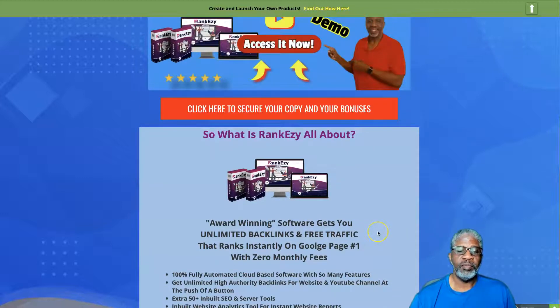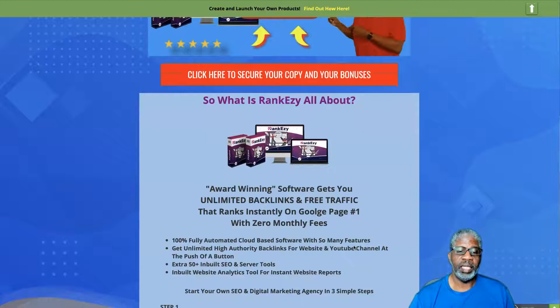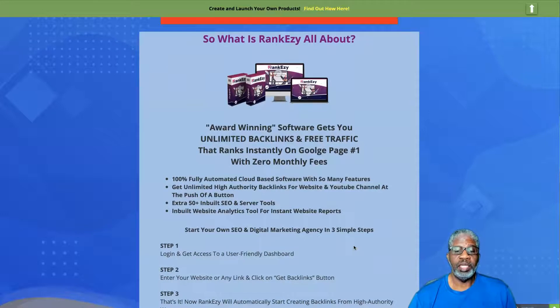It's award-winning software to get you unlimited backlinks and free traffic, and it ranks instantly on Google page one with no monthly fees. It's 100% automated cloud-based software with so many features — get unlimited high-authority backlinks for your websites and YouTube channel at the push of a button, plus 50+ inbuilt SEO and server tools and built-in website analytics tools for instant website reports.